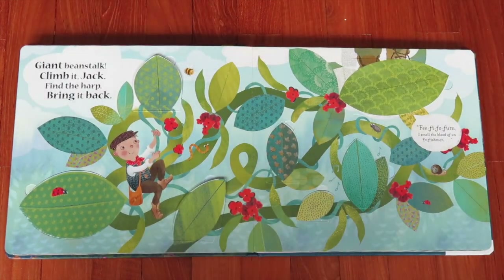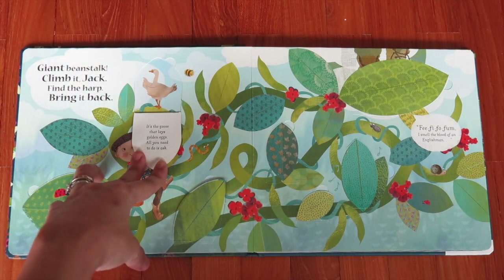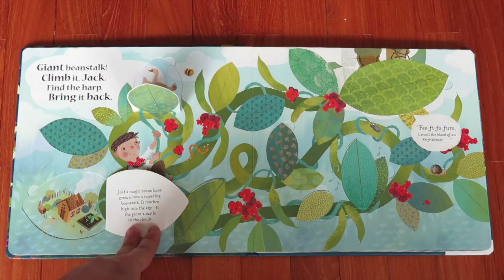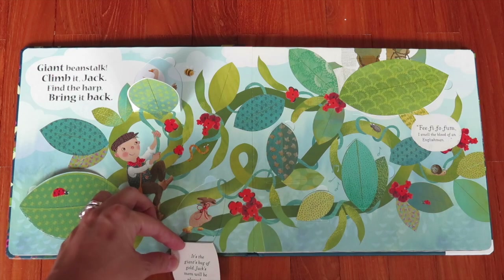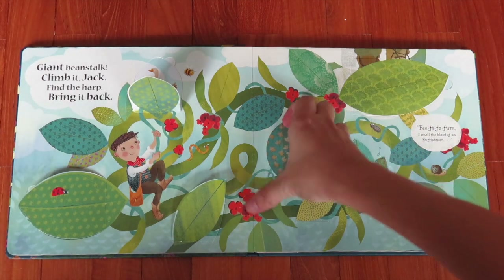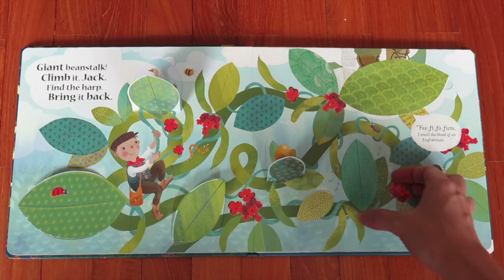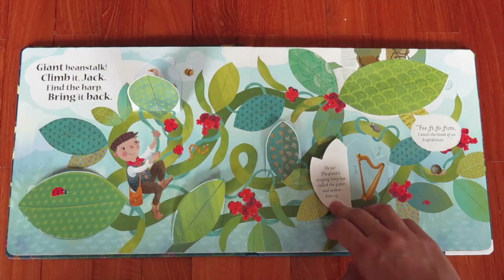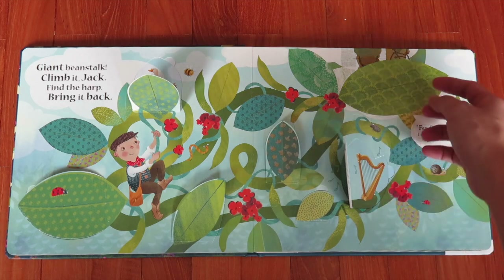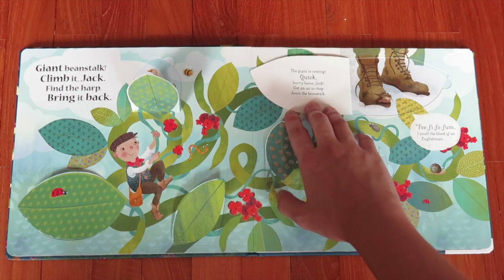This one is about Jack and the Beanstalk. 'Giant beanstalk, climb it Jack, find the harp, bring it back!' You open this one and get the goose that lays the golden eggs. This one is about Jack's magic beans growing into a towering beanstalk. This one is about the giant's bag of gold — Jack's mom is pleased. Over here we have a beautiful golden egg — Jack will be rich! The giant harp's singing has woken the giant.